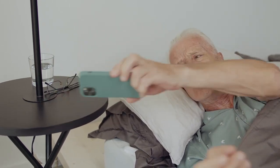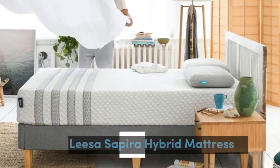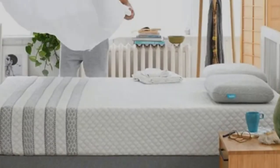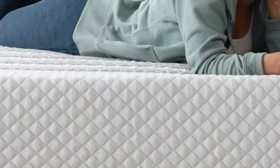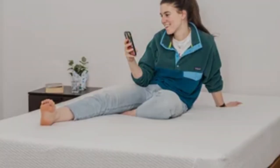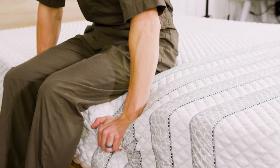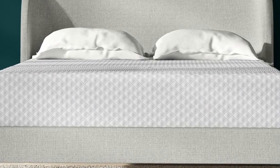Top 5 Best Mattresses for Seniors. Number 1. Who it's best for: side sleepers who weigh at least 130 pounds, people who run hot in bed, and couples. Highlights: ventilated top layer promotes airflow on the surface, reinforced perimeter coils prevent excessive sinkage along the edges, and above average pressure relief for a hybrid.